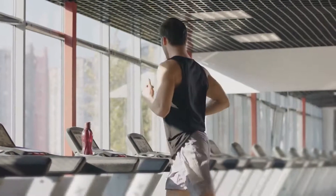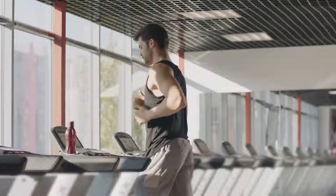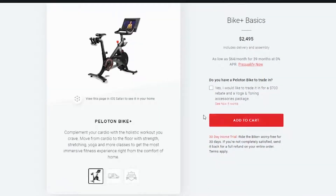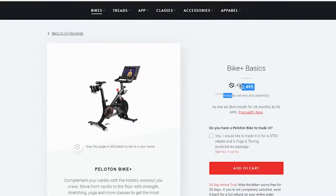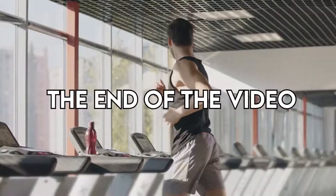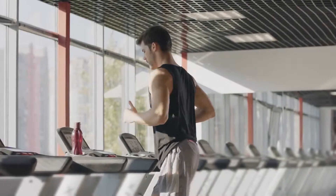Hey, this is Alex from FitLab, and welcome to our in-depth comparison of the Peloton Bike vs. Kaiser M31. You'll find the links to the two products in the description, and you can use the links to check the latest prices and other user reviews. Make sure to watch until the end of the video to know our final verdict on which bike is better.